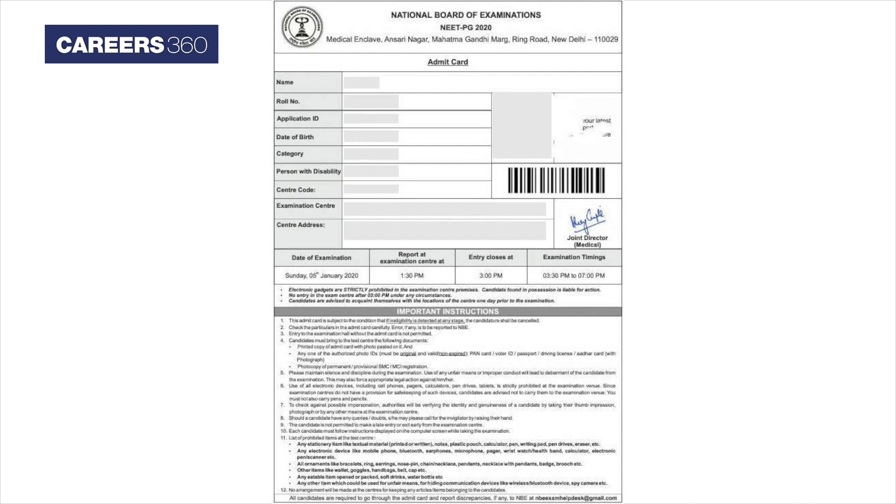The NEET PG Admit Card 2021 will be released in the form of a PDF, mentioning the details of the candidate, exam centre allotted, and exam day instructions.